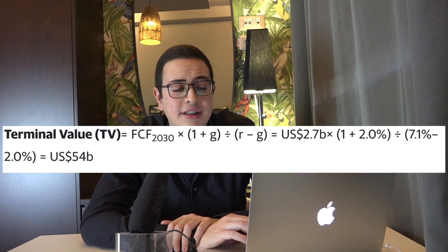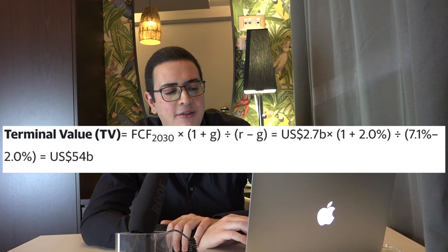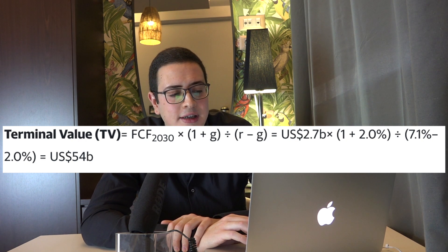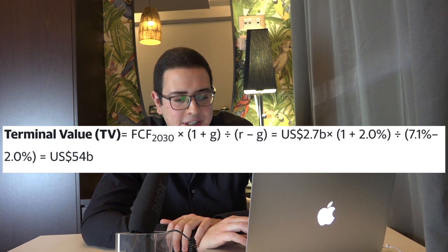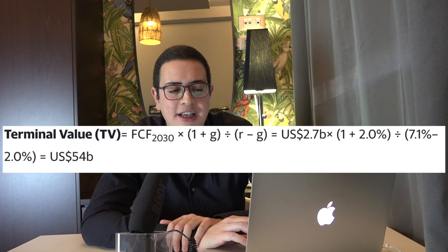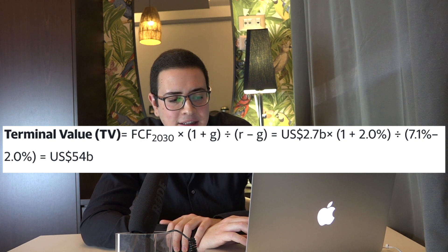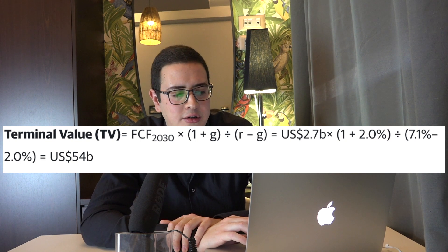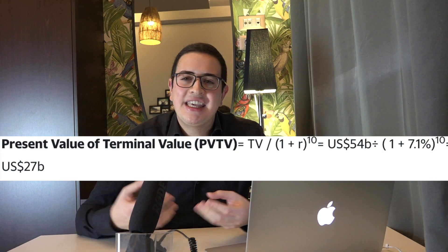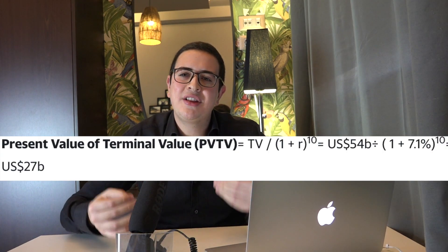Proceeding with the second stage, we estimate the terminal value using the Gordon formula. The Gordon model tells us that we multiply the free cash flows of 2030 by 1 plus the perpetual growth rate — which we assume to be 2% — divided by the required rate of return of 7.1% minus the 2% growth rate, giving us a result of $54 billion. We then discount the terminal value to today's present value, giving us a result of $27 billion.